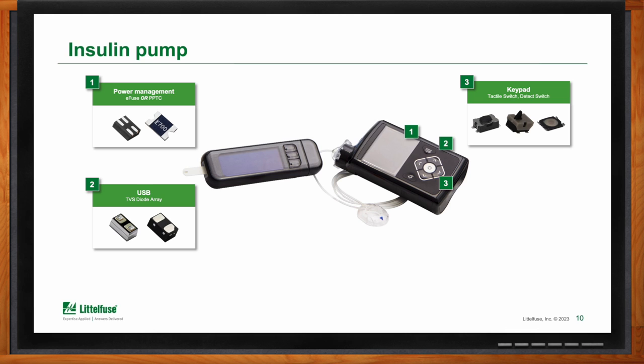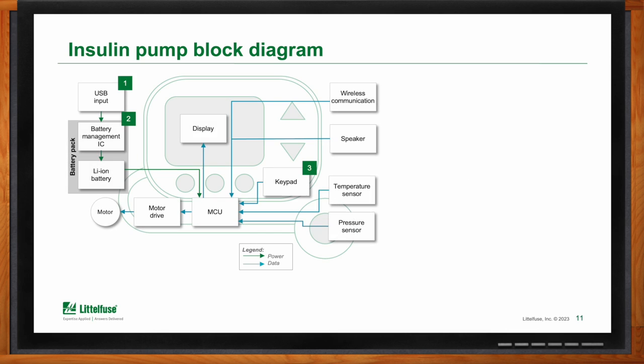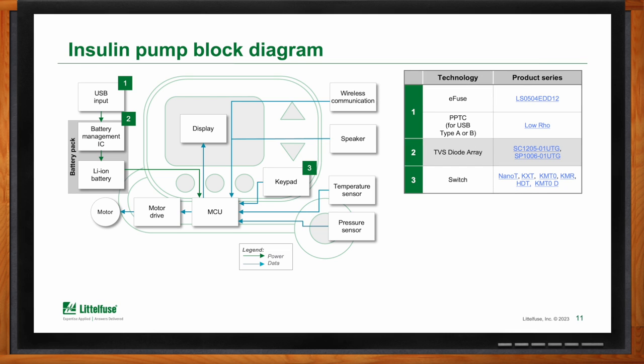So what about the functions of an insulin pump? The functions of these devices are all programmable. The patient applies the device, navigates the different functionality, sets it up, and then ultimately it runs automatically and performs to the needs of the patient. We use e-fuses, PPTC, diode arrays, and switches in the design and development of these devices. All these devices have to work in a very reliable, efficient, and consistent manner. They are worn every day in whatever environment you happen to be — exercise routines, varying temperatures, humidity, and moisture levels. It's critically important that these devices and their components perform exceptionally.